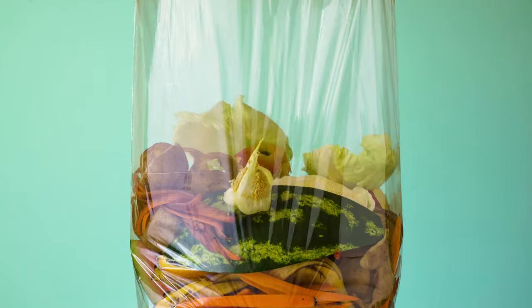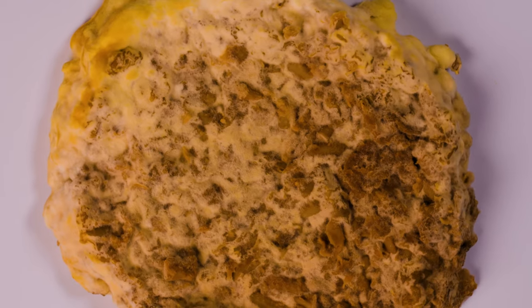This bright orange fungus might be the future of sustainable food. I look at how we can take food waste and use fungi to ferment and convert that into delicious, nutritious, sustainable foods.